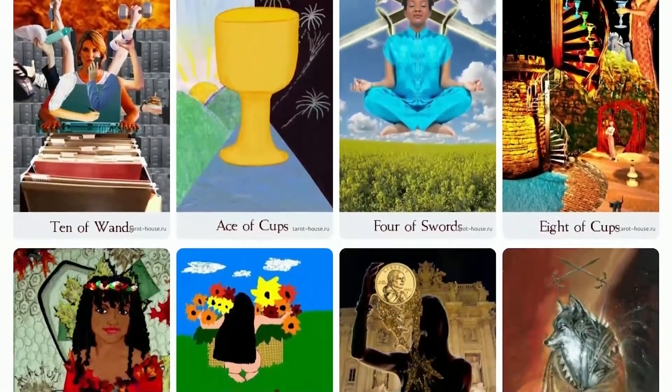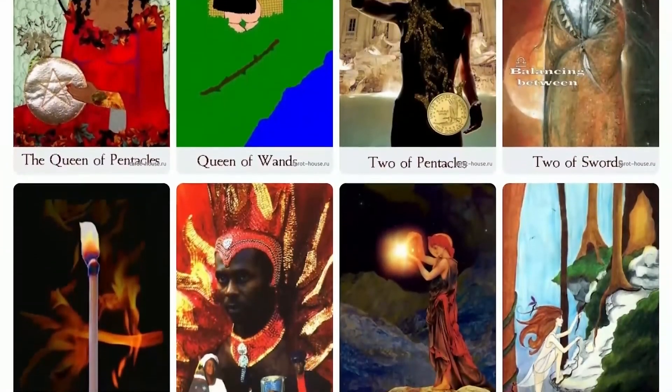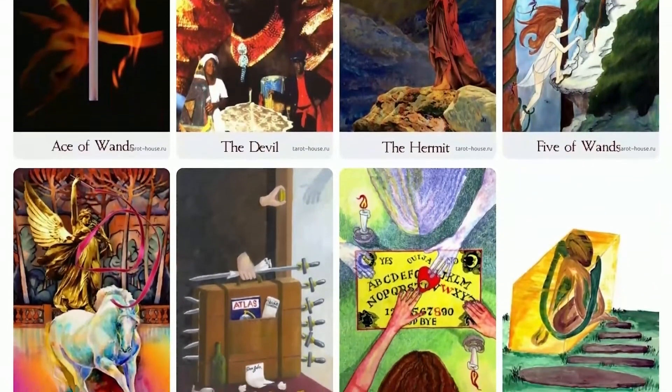As Sim melodically writes, while each deck possesses its own unique voice, all good decks simply sing a variation of the same song and add to the overall tune. Check out links in the description for more information about this tarot deck.